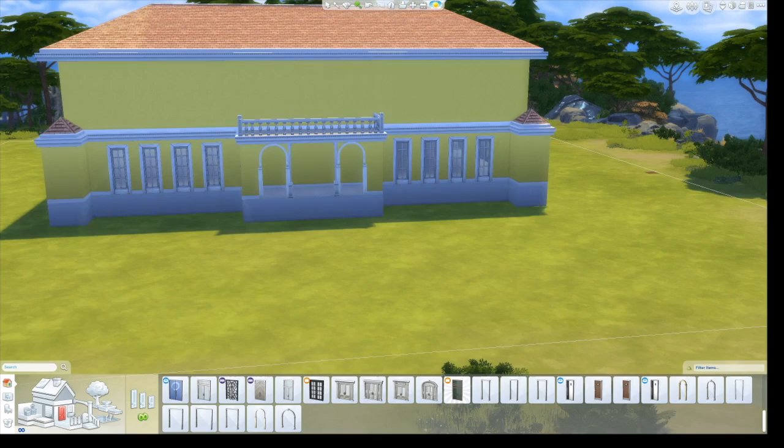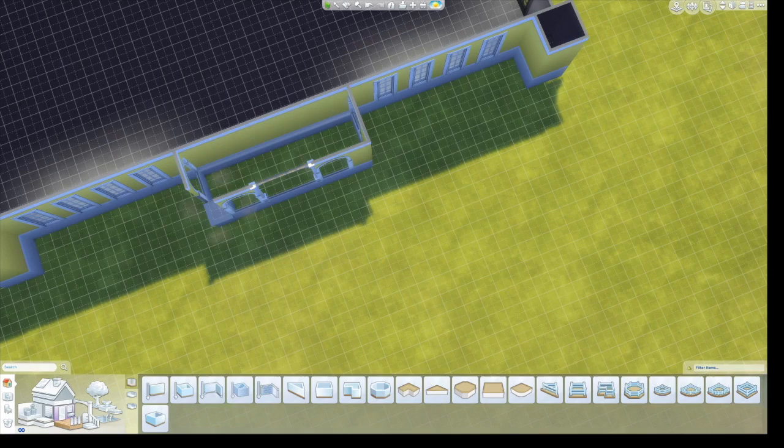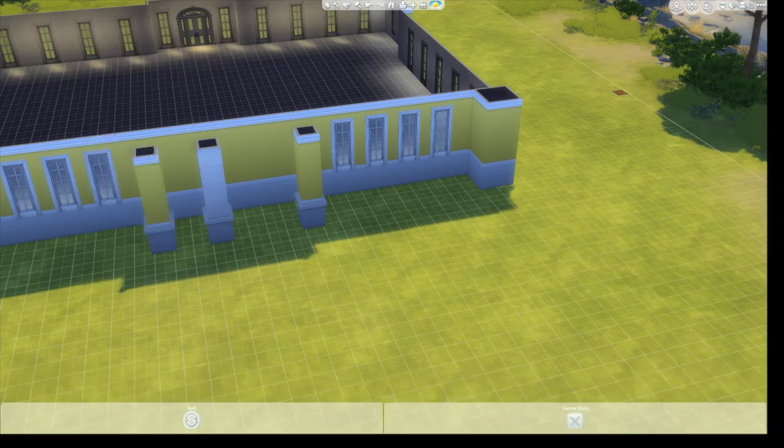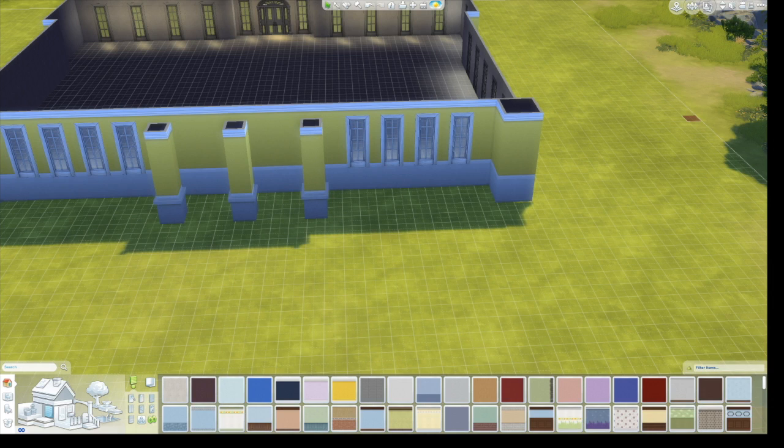At this point I'm deciding what to do with the back because in the movie they have this terrace, and it's really cool because it leads right into the river. That's where one part of the movie has the kids fall into the river with Maria because their father comes home and they're really excited.